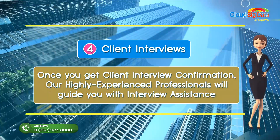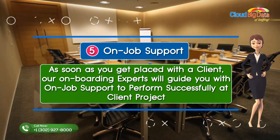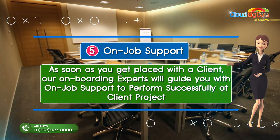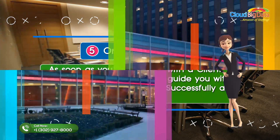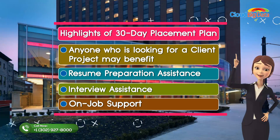On-job support: as soon as you get placed with a client, our onboarding experts will guide you with on-job support to perform successfully at a client project.